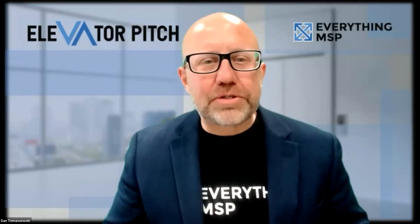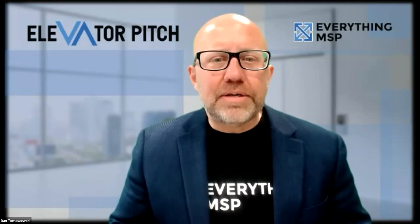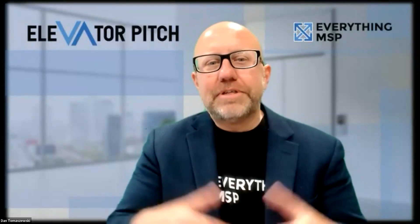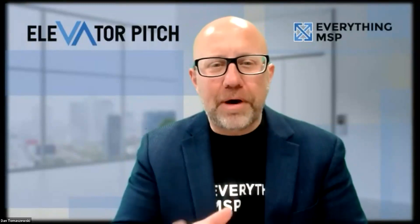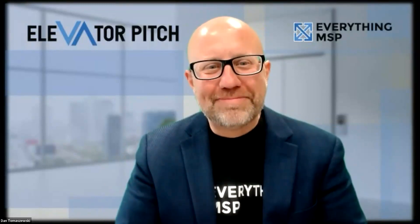Awesome. So we're going to kick things off with Mike Brooks with Audit. Mike, first and foremost, thank you for being here today. Thanks for having us, I appreciate it. So as always, in Dan fashion, we've got to put you on the spot and have you tell us one thing about Mike that nobody knows. We want to hear something cool here.